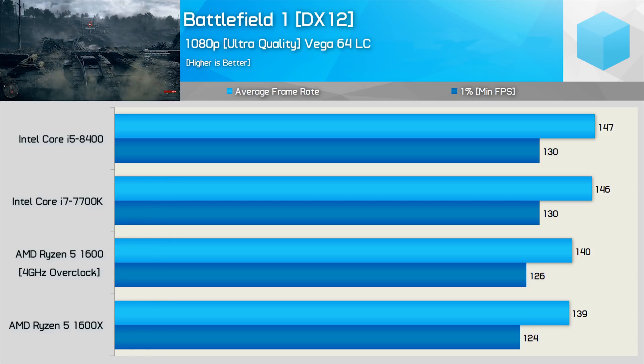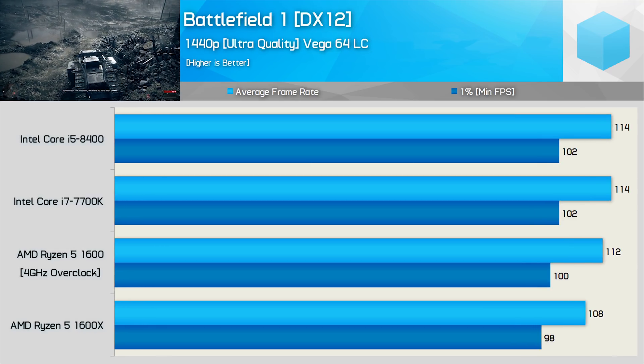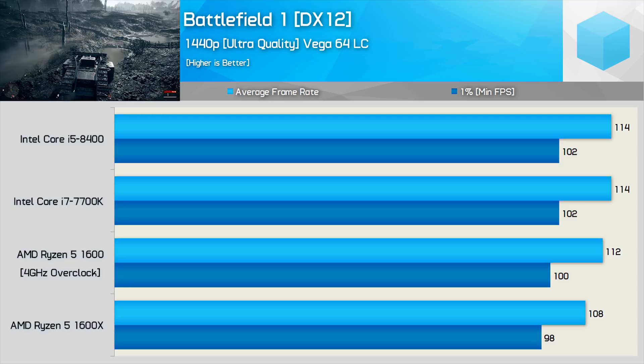I'm simply going to note both sides of the argument and leave it up to you, the viewer, to decide which results should influence your buying decision. Then finally, at 1440p, we are even more GPU limited, and here the CPU's impact is reduced further. Needless to say, all CPUs offered a smooth experience in Battlefield 1.